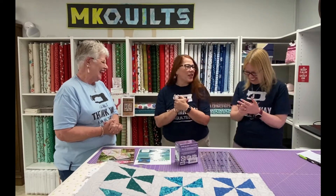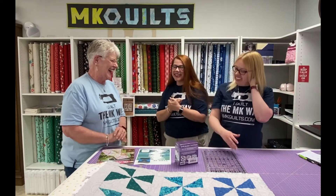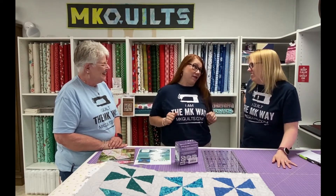We're slave drivers over here, aren't we, Ellen? We'll get to the applique eventually. So Ellen, you must be a happy camper right now because you are pretty much fully staffed.